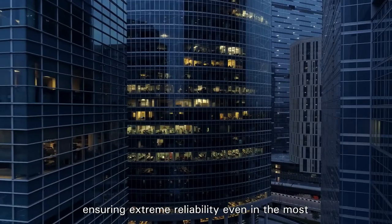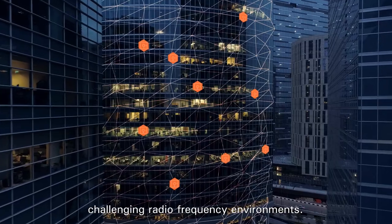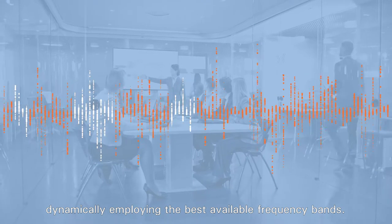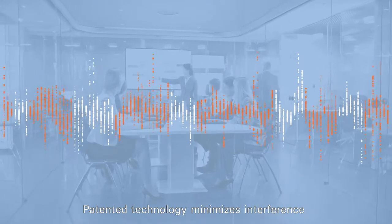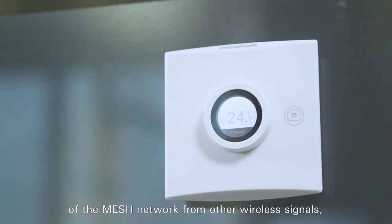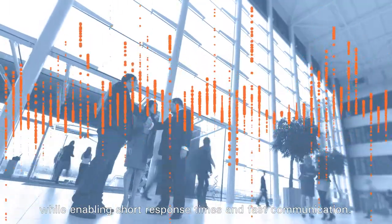Ensuring extreme reliability even in the most challenging radio frequency environments, the solution operates alongside other wireless technologies, dynamically employing the best available frequency bands. Patented technology minimizes interference of the mesh network from other wireless signals, while enabling short response times and fast communication.